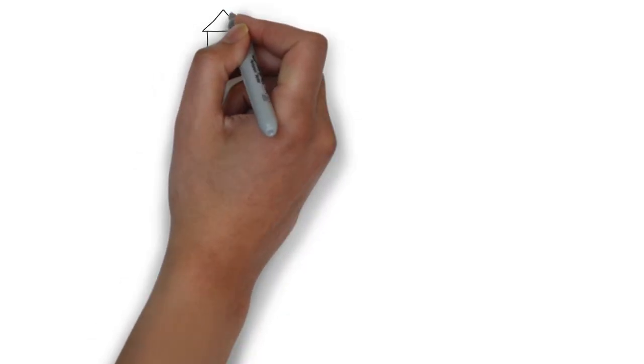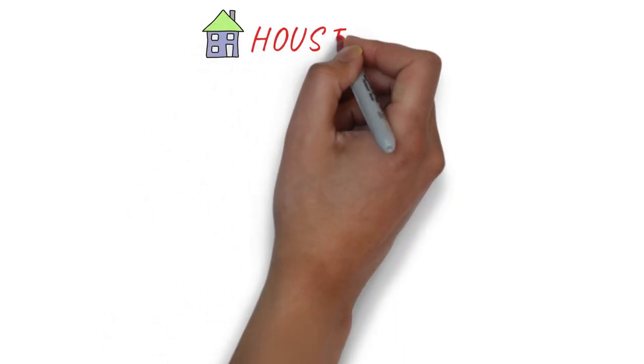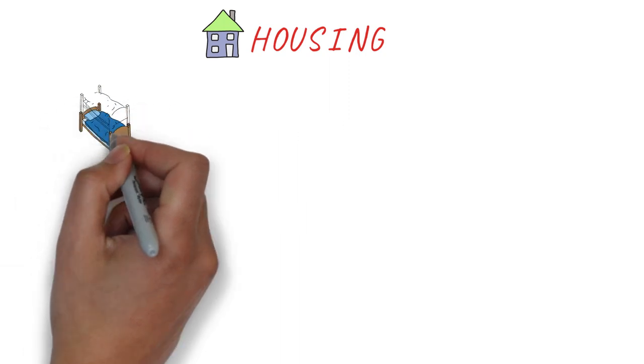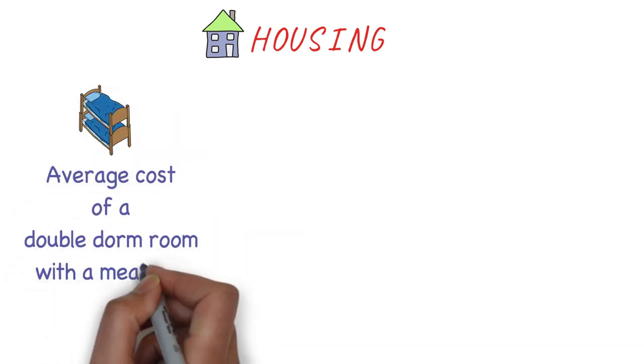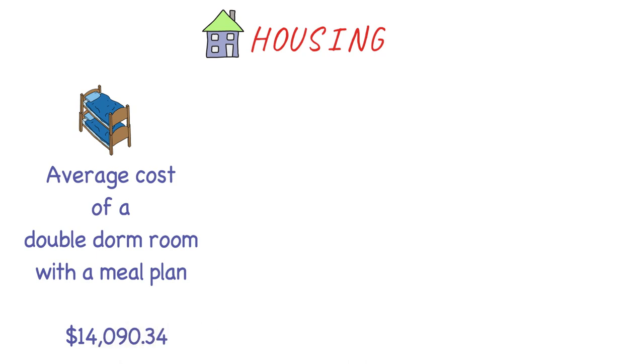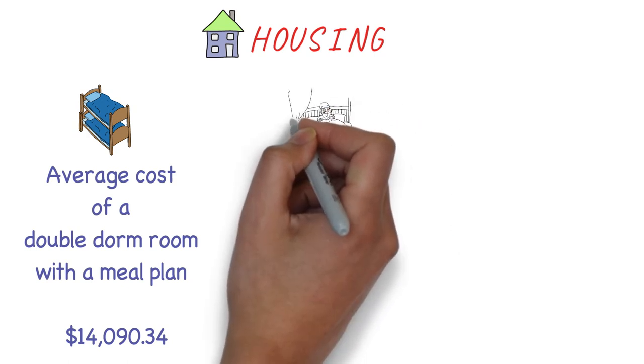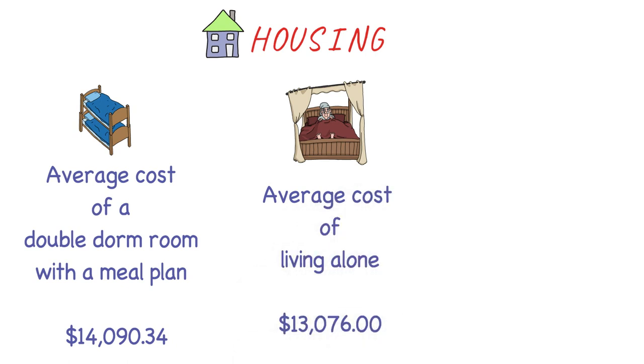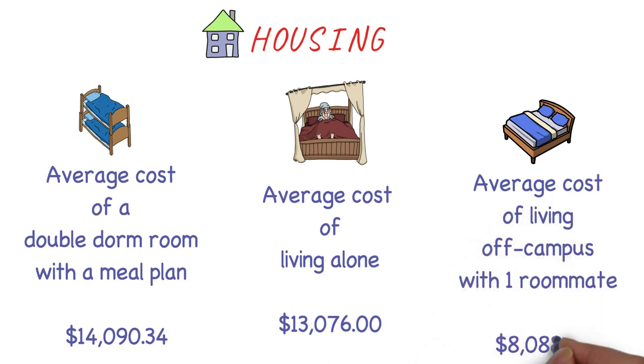Let's begin with the first and probably the biggest expense: housing. There are many different types of housing accommodations students take — we've considered three. If you live in a double dorm room with a meal plan at the university, that would cost around $14,000 Canadian for about 8 months. Living alone outside would cost something similar, around $13,000, but that does not include meal plans, so groceries would be extra.